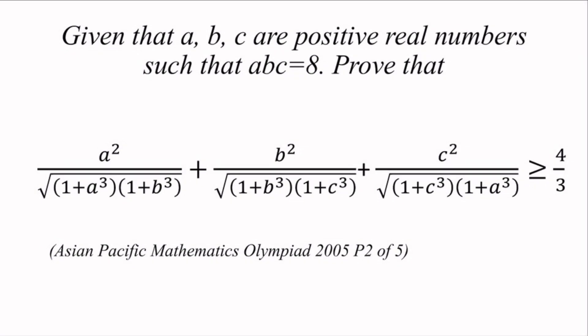Hello everybody! Today we'll be taking a look into an interesting inequality from the Asian Pacific Maths Olympiad in 2005. Given that a, b, c are positive real numbers such that a times b times c is equal to 8, prove that a squared over the square root of (1 plus a cubed)(1 plus b cubed) plus b squared over the square root of (1 plus b cubed)(1 plus c cubed) plus c squared over the square root of (1 plus c cubed)(1 plus a cubed) is larger or equal to 4 over 3.